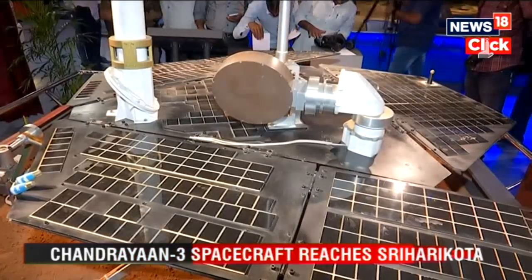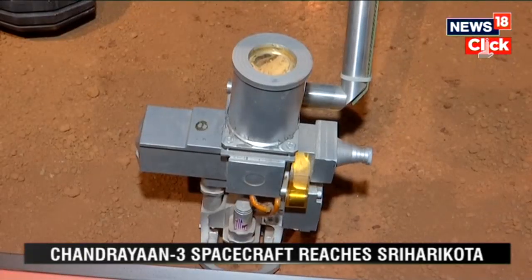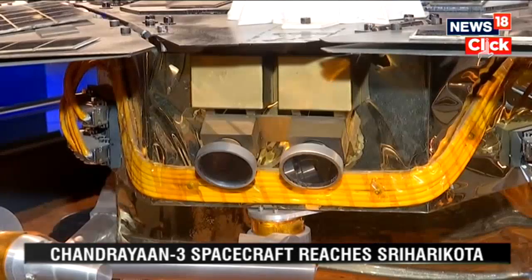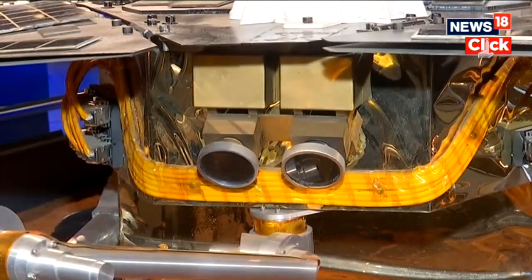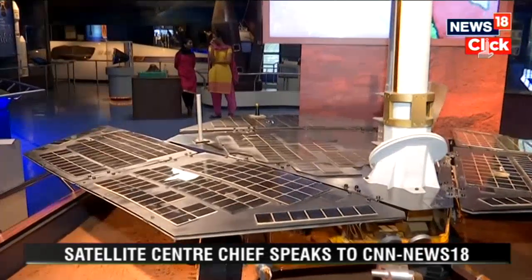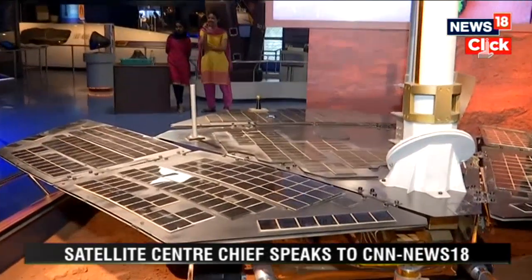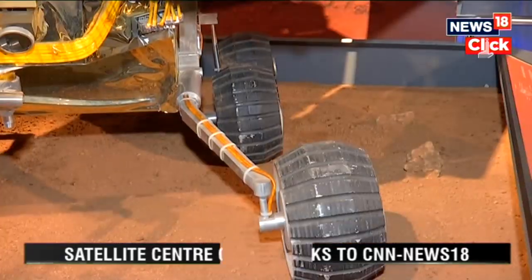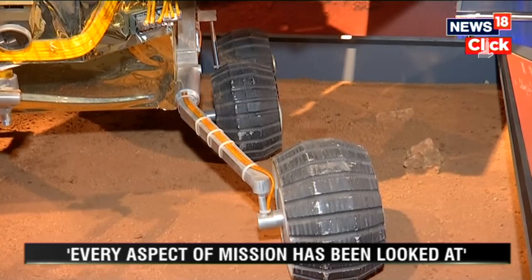The rover Opportunity has made some significant discoveries during its time on Mars. The rover landed on the red planet in 2004 and although it was designed for around a 90-day period, it beat all odds and expectations and was operational till 2018.